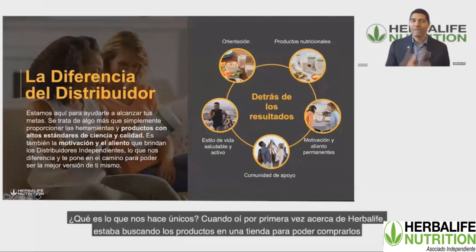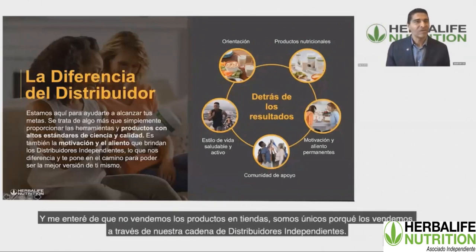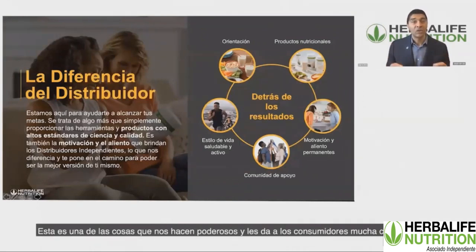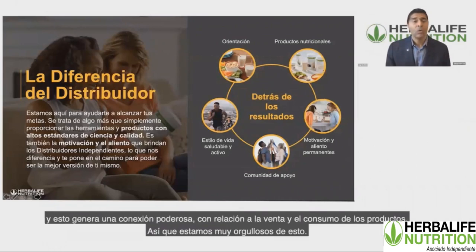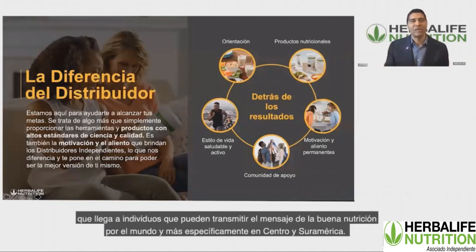What makes us so unique? We don't sell our products on the shelves in stores. We're unique because we sell through our chain of distributors — we sell through a network. This is what we call the distributor difference. These distributors are motivated and encouraged to really share the information they have on the products with their customers, making for a very powerful connection. My background is in medicine and public health, and I look at this as true public health — reaching individual people who can spread the good nutrition message around the world, specifically in South America.